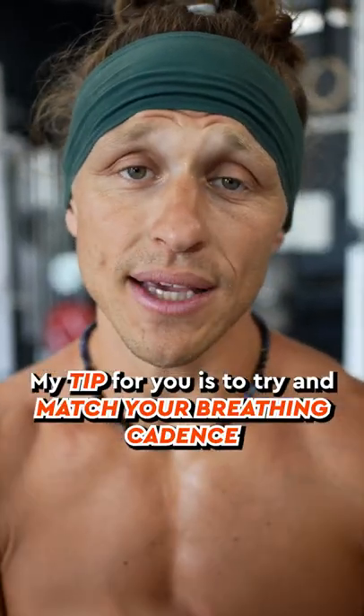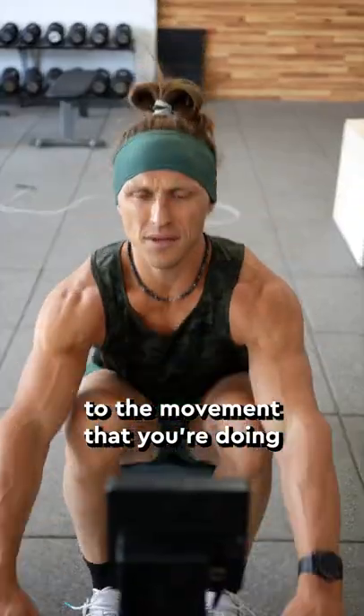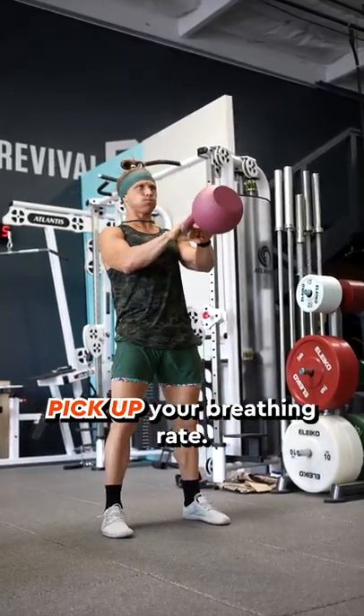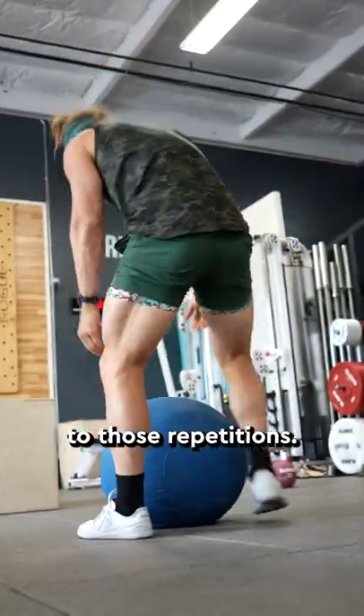My tip for you is to try and match your breathing cadence to the movement that you're doing. If you're performing repetitions or cycle rate relatively fast, pick up your breathing rate. If the repetitions start to slow down, then try and match your breathing rate to those repetitions.